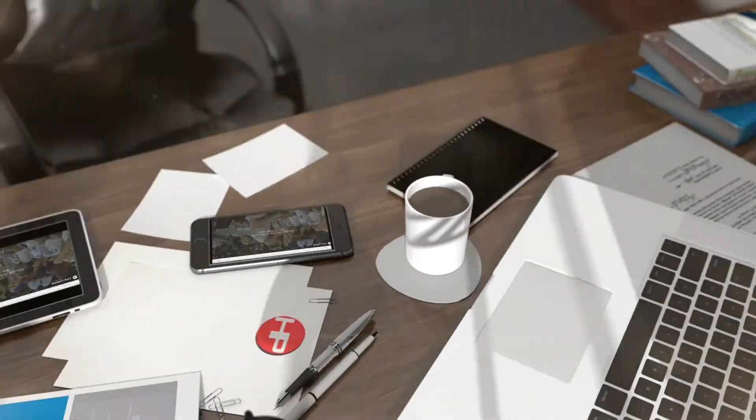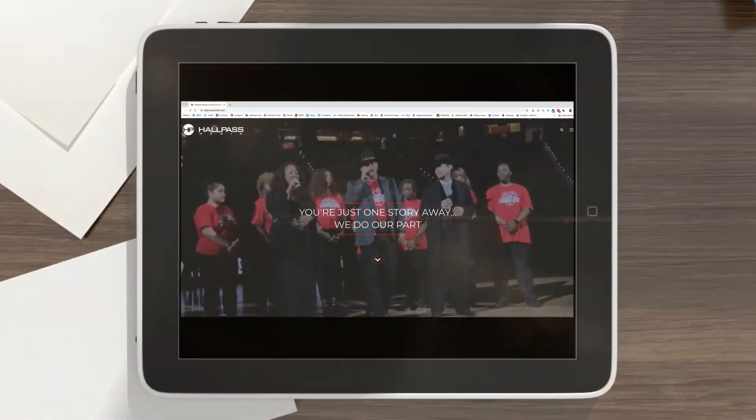At Hallpass, Apple products are the hardware of choice for computing. They have been an industry standard for creatives for a long time. Having this Apple ecosystem allows us to share files and communicate with different devices seamlessly.